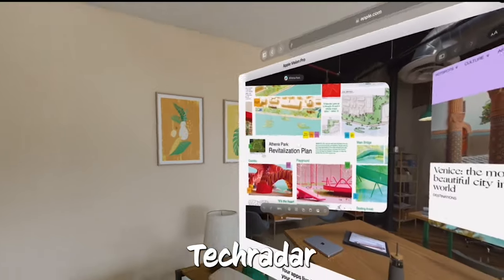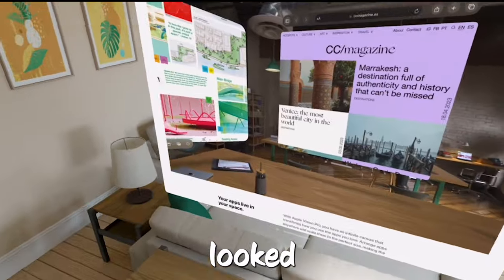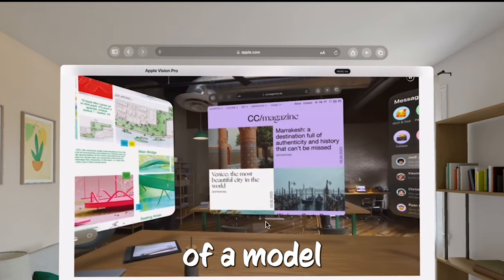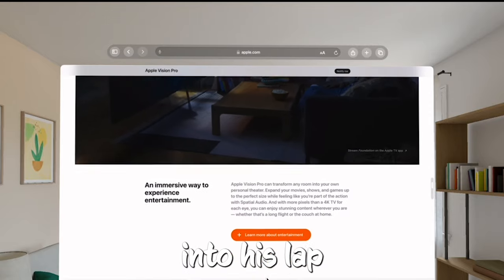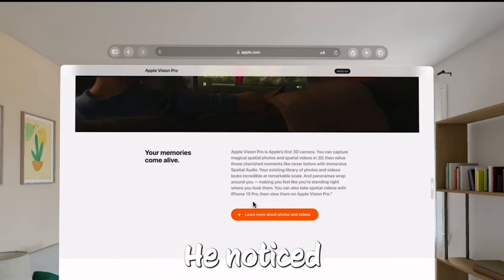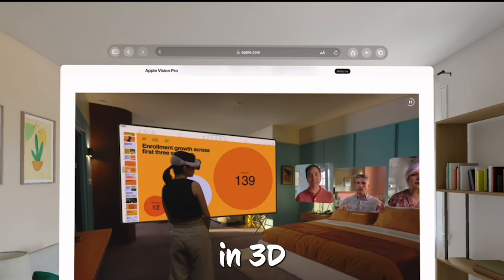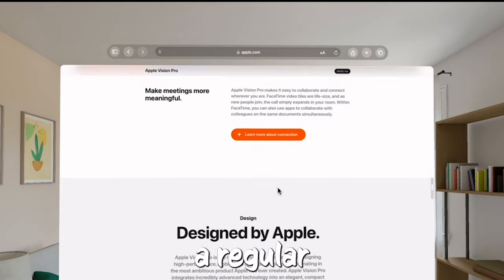Lance Ulanoff from TechRadar was really surprised by how awesome and real the panoramic images he took looked. He said the wider view let him see all these little details he'd never noticed before. He even took a video of a model train, and it felt so real, like it was about to roll right into his lap. When he compared these videos to normal ones, he noticed that everything felt more alive and it made him feel way more emotions. He mentioned that watching family videos in 3D can make you feel a whole lot of feelings, way more intense than just watching a regular video.